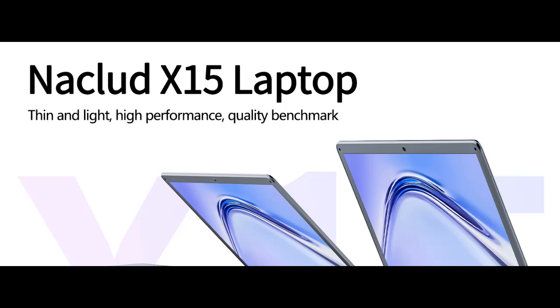Find features that distinguish it from other brands for NACLUD X15, a 15.6-inch laptop with 12-gigabit DDR4 and 12-gigabit SSD, and why you should choose it.